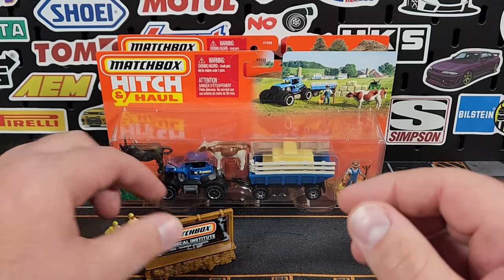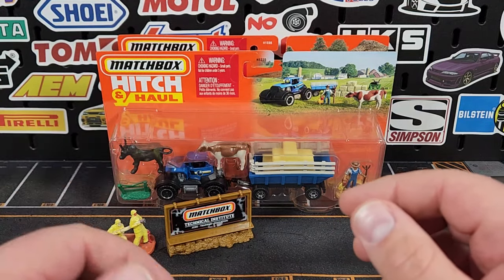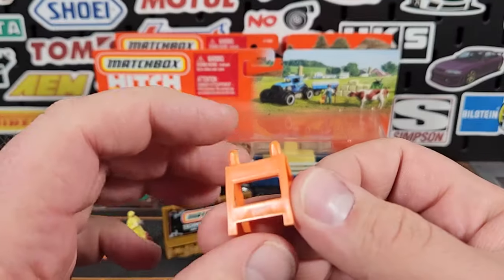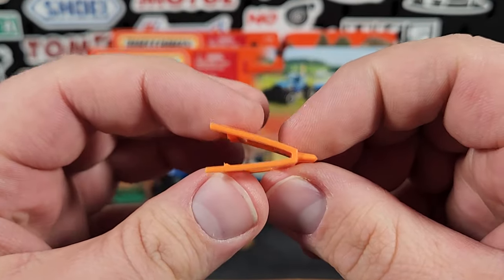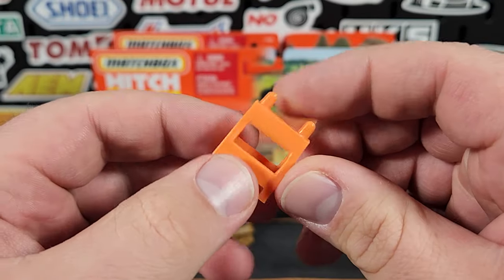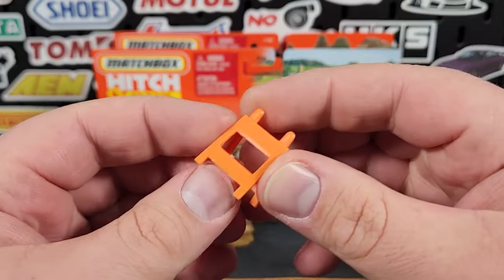Whether this is going to show up at standard retail is up for debate. These normally retail for about four to five dollars, but picking them up from O'Reilly's Auto Parts, they are six dollars and fifty cents each. You also get two basic construction signs — just solid orange, one piece, nothing fancy — but you do get two of those, which is pretty nice.